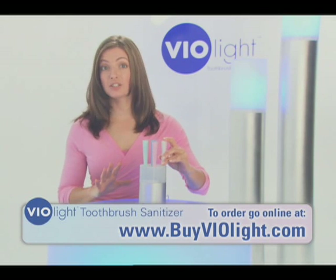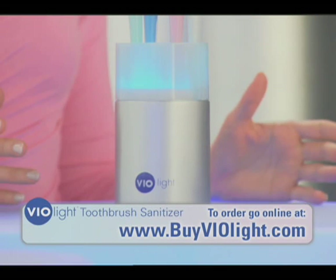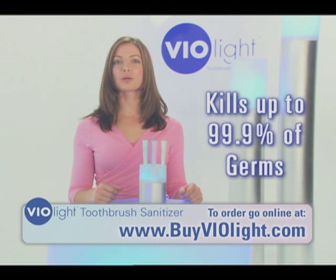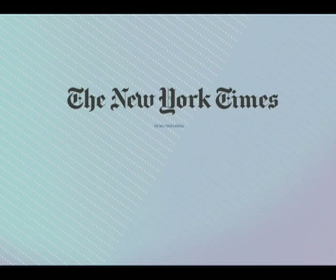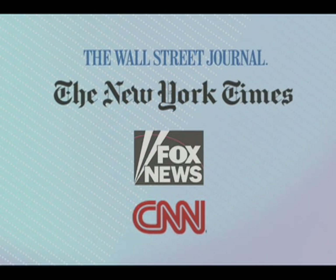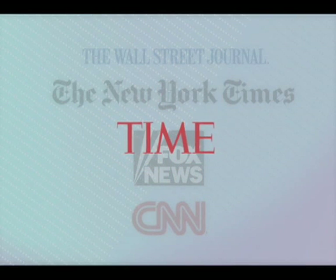You just put your toothbrush — any toothbrush — into the holder, press the button, and the germicidal UV light kills up to 99.9% of germs on contact. That's all there is to it. Violite has been featured in the New York Times, The Wall Street Journal, CNN, and Fox News. And when it was introduced, Time Magazine named it one of the coolest inventions of the year.